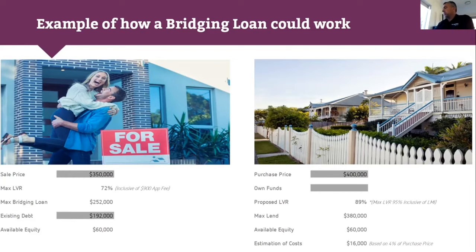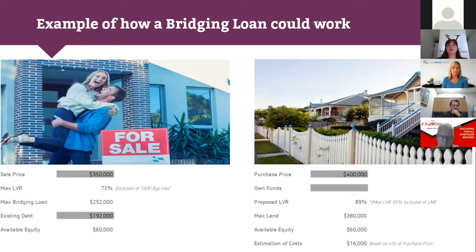The available equity of $60,000 helps with the purchase. The purchase price plus estimated costs of $16,000, minus the available equity, gives you what's called the residual debt. In this instance: $400,000 plus $16,000 minus $60,000 equals a residual debt of $356,000. The proposed LVR is 89%, which means mortgage insurance would have to be paid — but with Heritage Bank, it's only paid on that residual debt of $356,000, not the peak debt, potentially saving customers thousands of dollars.